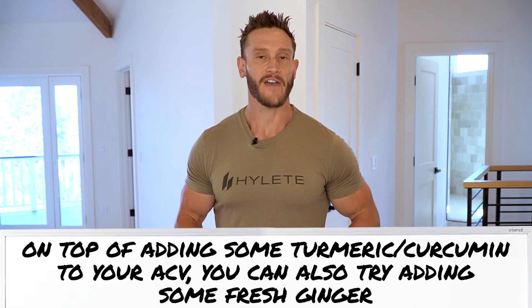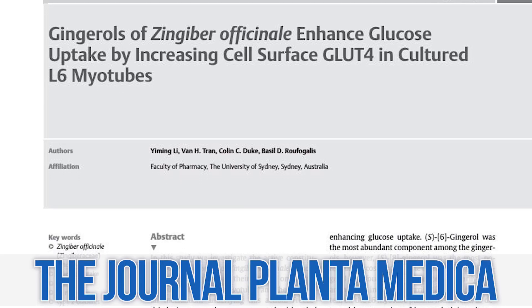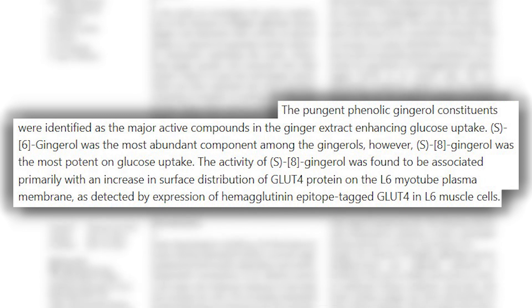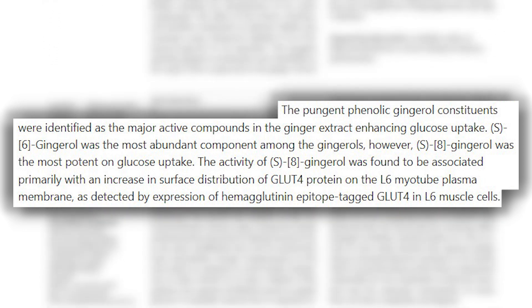Another potential addition is fresh ginger. You could do this in a fasted state — just juice a little bit of ginger. The research, though from in vitro studies in a petri dish, is fascinating. A study published in the journal Planta Medica found that gingerols — components of ginger — seem to increase the number of surface-level GLUT4 receptors on cells. If a cell has more GLUT4 receptors, it catches far more glucose. Based on this in vitro research — not yet done in humans or rodent models — there's still a small, low-risk reason to try it.